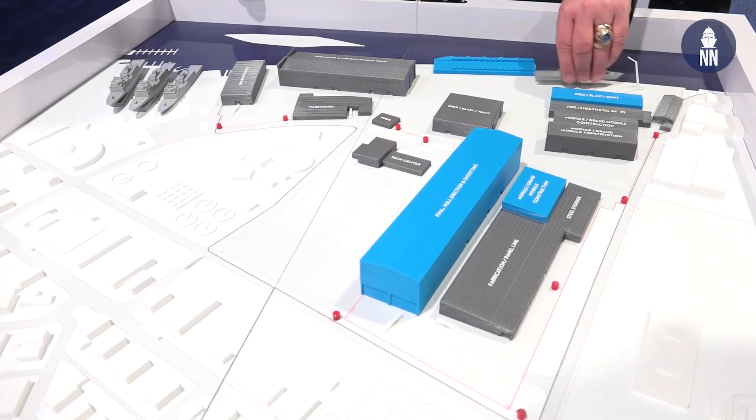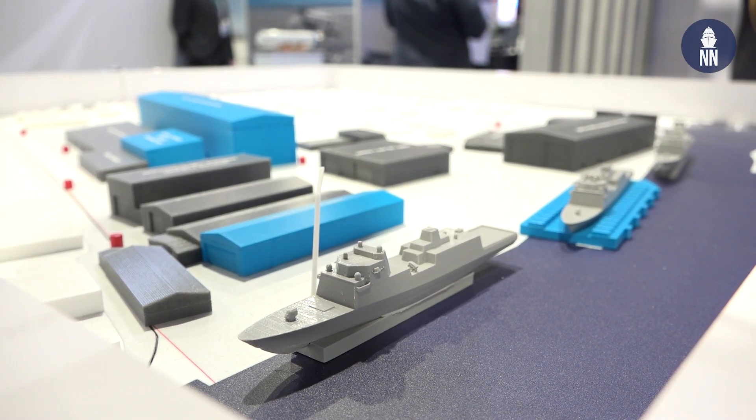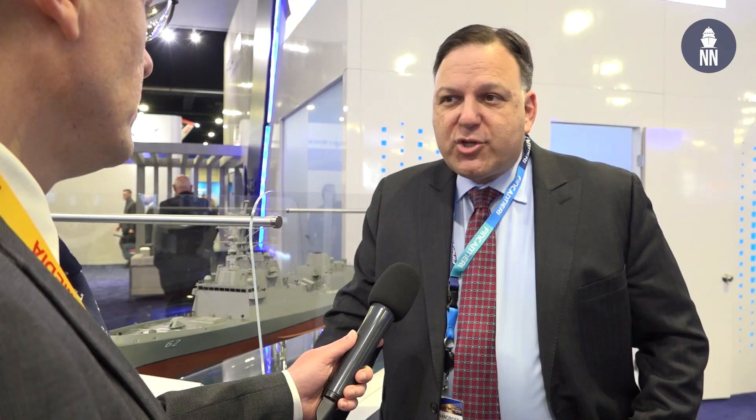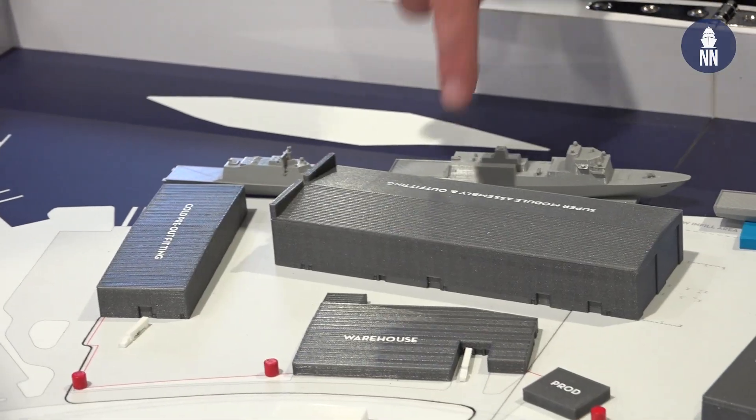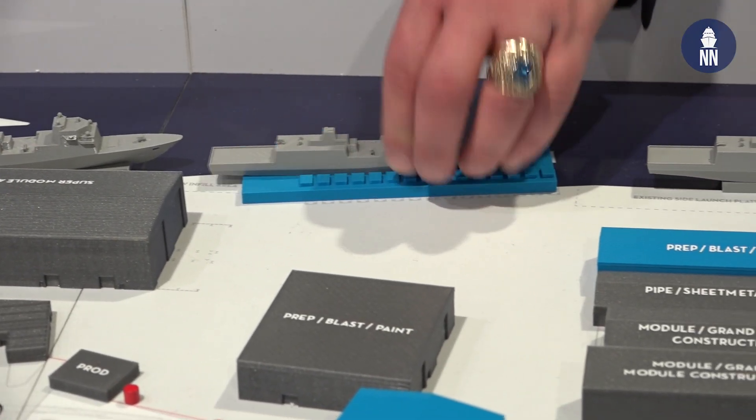The first thing that we've done and is complete is we put in a new panel line. This is an automated panel line that turns raw steel into the panels with which we construct the ship. That had been done at Marinette Marine by a panel line with teams and teams of welders — that's now almost fully automated. What had been done with teams of a dozen or more people is now two operators and robots doing the welding. It's a very similar panel line to what Fincantieri is using in several of their more advanced European yards, and we benefited a lot from having Fincantieri Italy inform us as we were making that capital improvement.